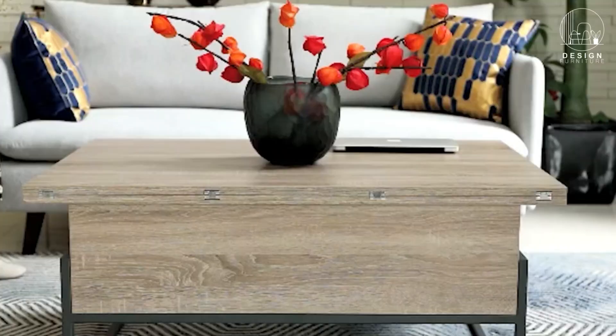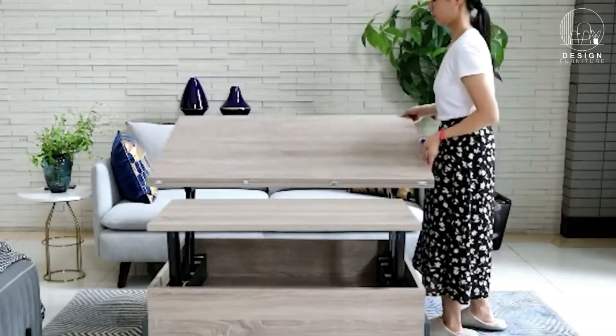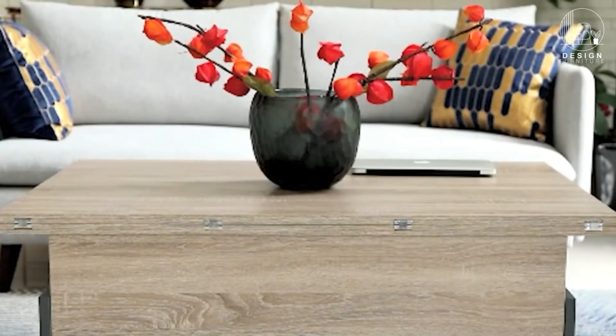Now let's talk about convertible tables. These versatile pieces of furniture can be used as a dining table, a work desk, or a coffee table depending on your needs. When not in use, they fold or slide away discreetly, maximizing your space.